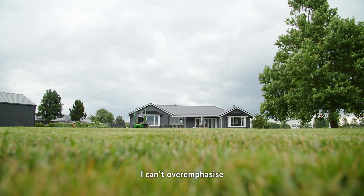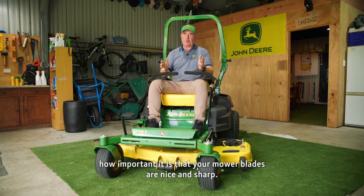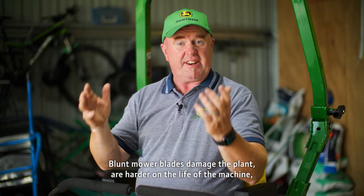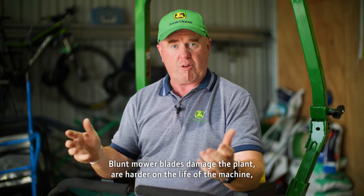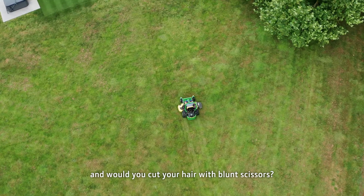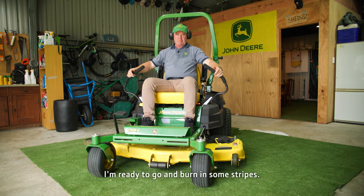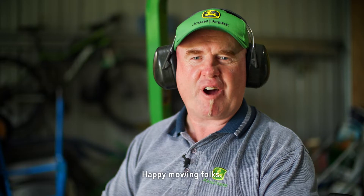I can't over-emphasize how important it is that your mower blades are nice and sharp. Blunt mower blades damage the plant, are harder on the life of the machine — and would you cut your hair with blunt scissors? I'm ready to go and burn in some stripes. Happy mowing, folks!